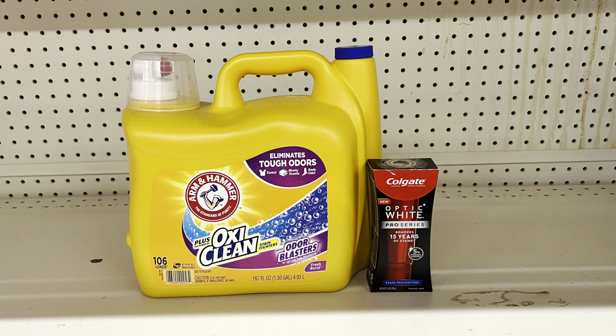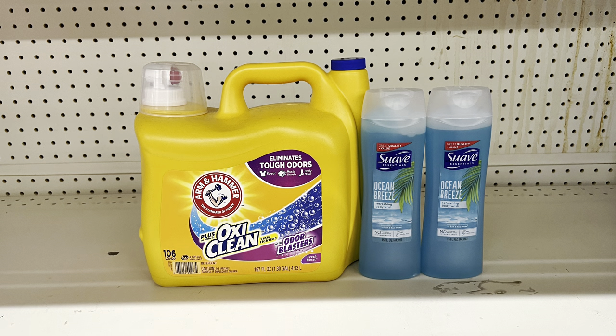If you need body wash and aren't brand-specific, swap Colgate for two one-dollar Suave body washes using the one-off-of-two digital. This brings your total to $13.45, paying just $10.45 before tax.